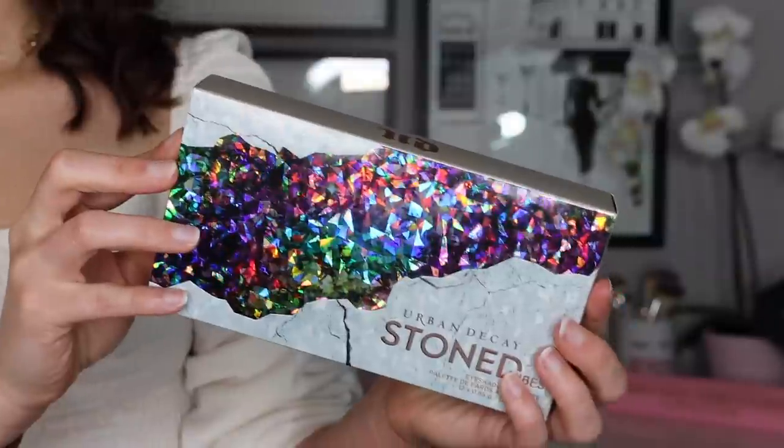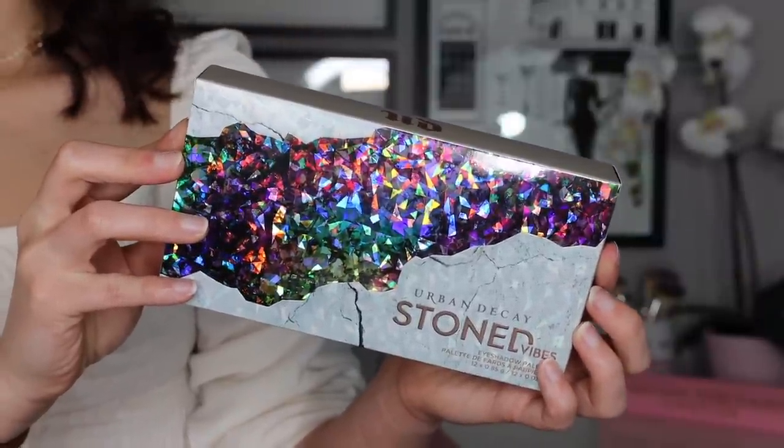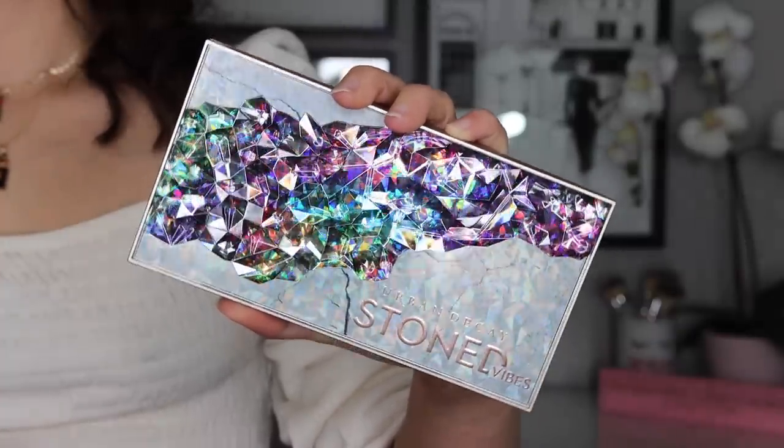I did finally end up purchasing the Urban Decay Stone Vibes palette. I know a lot of you guys are curious about my thoughts. I haven't used them yet — I did swatch them before I filmed this, so I can at least tell you what I think. Gorgeous packaging. I cannot tell you the last time I purchased an Urban Decay palette. It was Urban Decay Naked Heat, which was two years ago. Their palettes have been pretty bleh to me. This one is the one that's excited me the most so far.